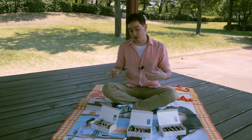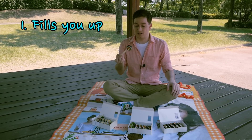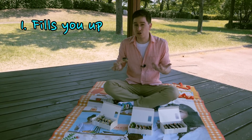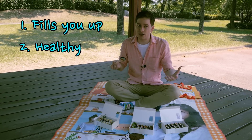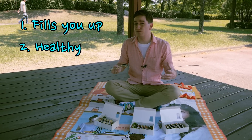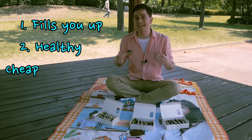Now there are three benefits to kimbap. One of them is that it fills you up. It's a lot of ingredients, and a lot of that's rice, so usually just one or two and anyone will be full. Also, it's pretty healthy and tastes good. And finally, what I think is the most important thing about kimbap, and why I like to eat it so often, is that it's really dirt cheap.